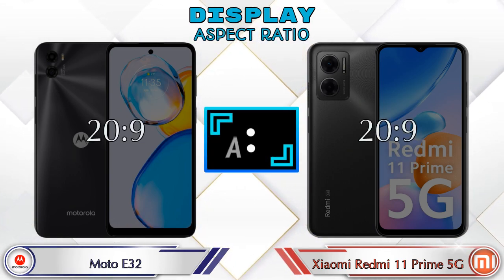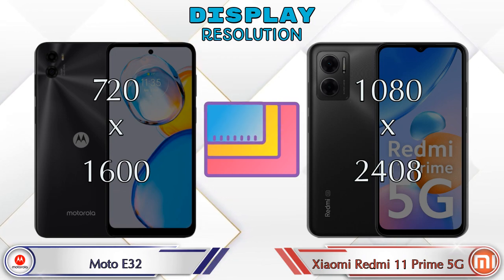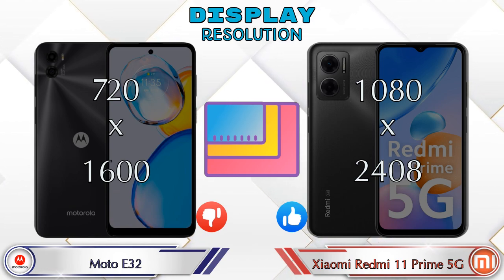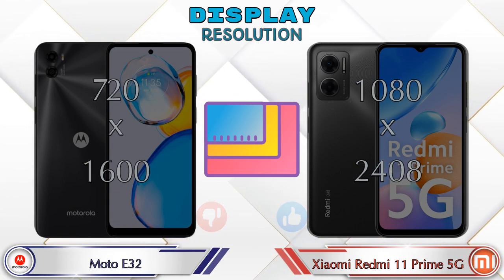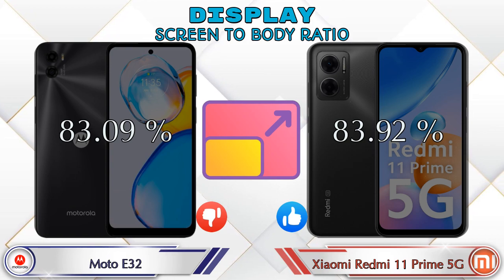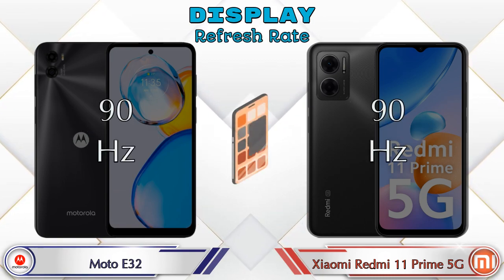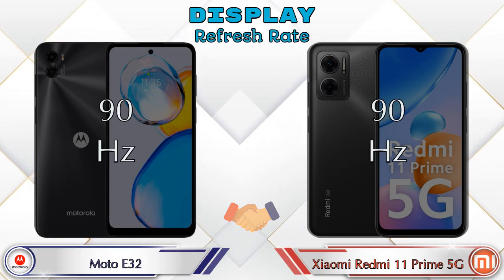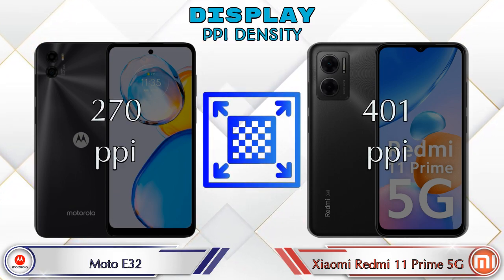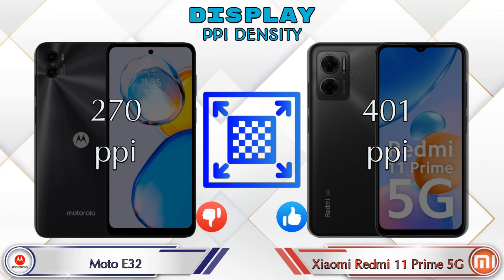The aspect ratio is the same in both phones at 20:9. Display resolution on the A32 is 720 by 1600, while the Redmi 11 Prime 5G has 1080 by 2408. Screen-to-body ratio: the A32 has 83.09% and the Redmi 11 Prime 5G has 83.92%. Both phones have a 90Hz refresh rate. PPI density is 270 pixels per inch on the A32 and 401 pixels per inch on the Redmi 11 Prime 5G.